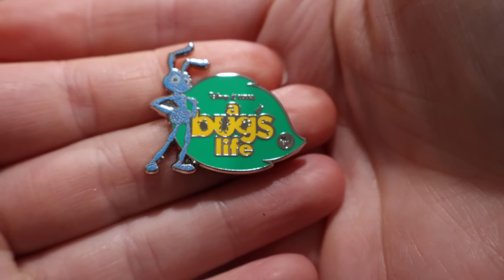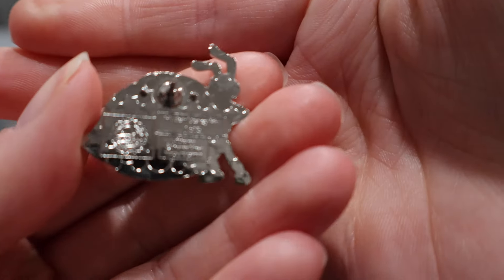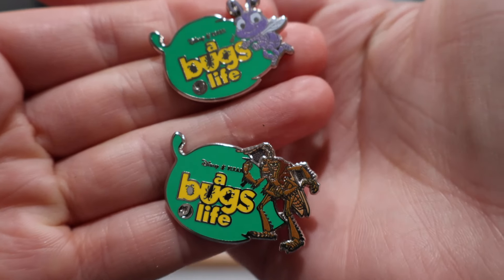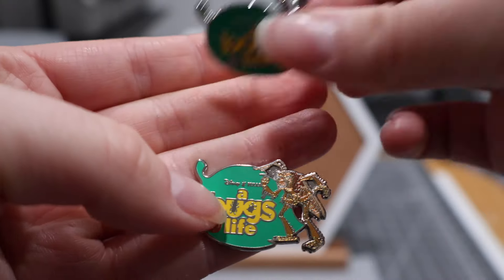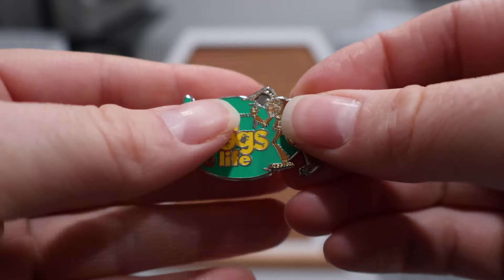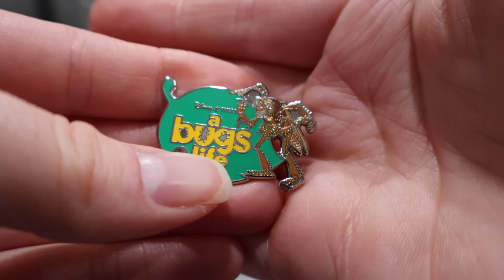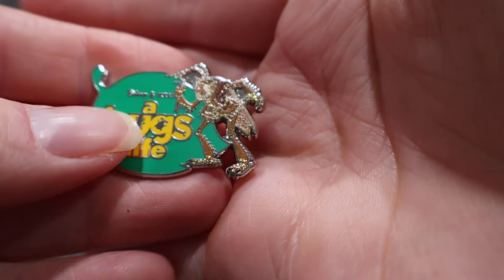This is such a cute little set — I am a big A Bug's Life fan. Here's what one of the pins looks like, and here are two more of them. Hopper looks to be the chase in this series; he seems to have a little more glitter on him. That's how you know a chase pin — they'll have glitter that the other pins do not.